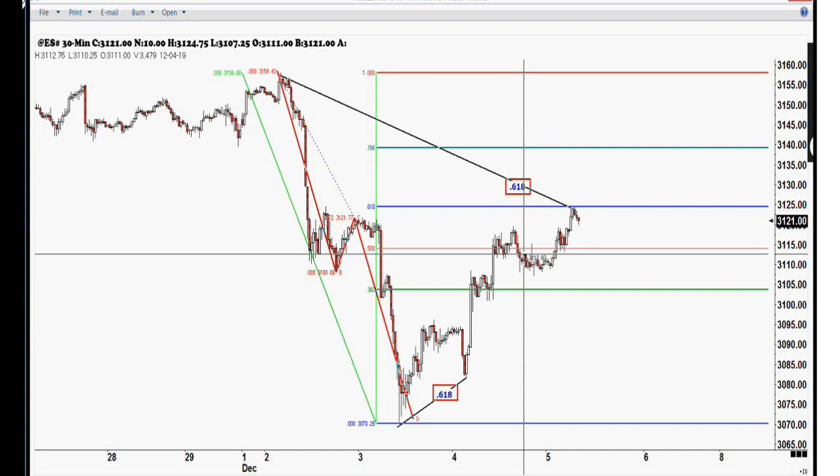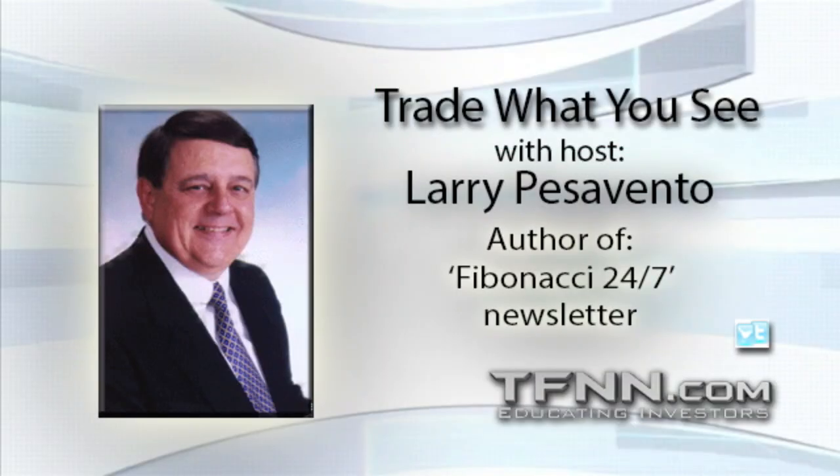Understood, Larry. Perfect. What a great tutorial that was, and that was very good. Terrific. Thank you, Larry. Hey, thanks for calling in, Bill. I really appreciate it, and may God bless.